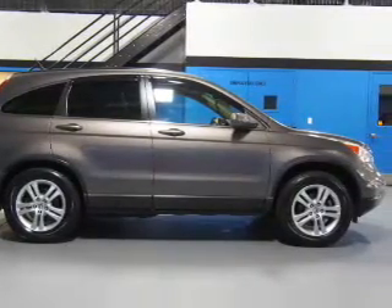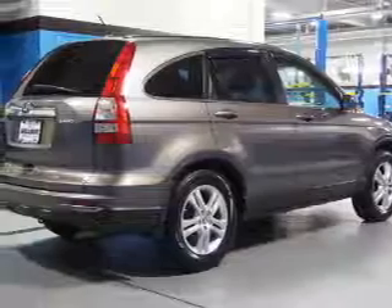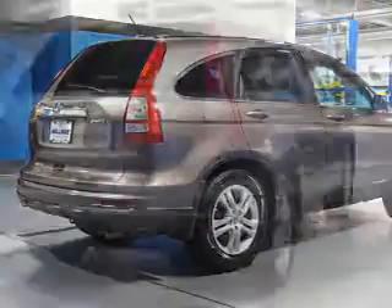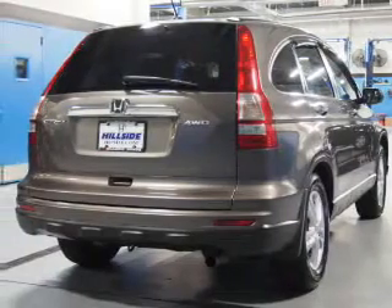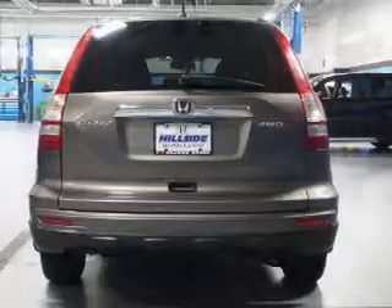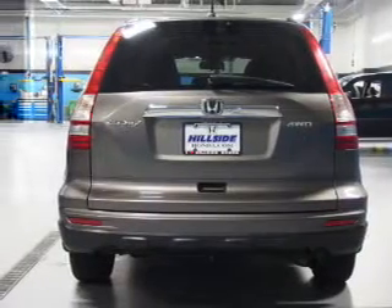Privacy glass. Inside you'll find leather seats, heated seats, steering wheel controls, automatic climate control, curtain head airbags, front airbags, side airbags, side impact door beams, child safety locks, and power seats.